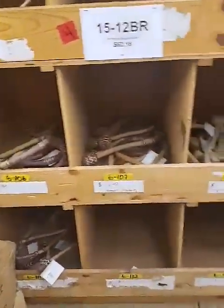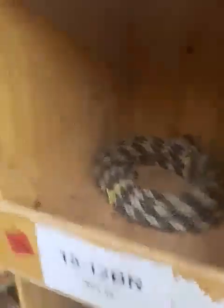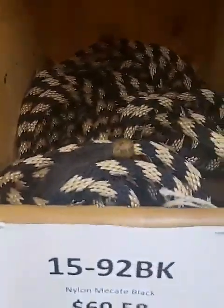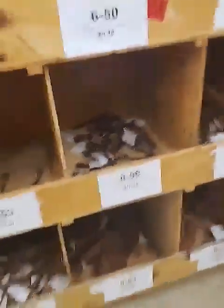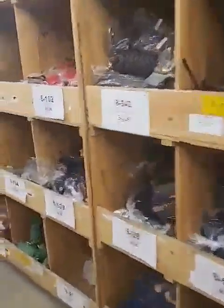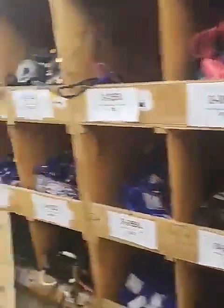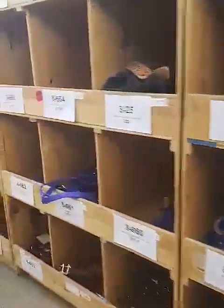Down here we have a nice assortment of bosals and macates — we have horsehair and nylon. We have about seven different curb straps and slobber straps, anything you might need along those lines. We also have halters and lead ropes in stock right now.